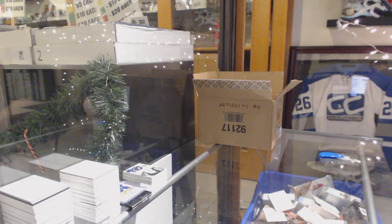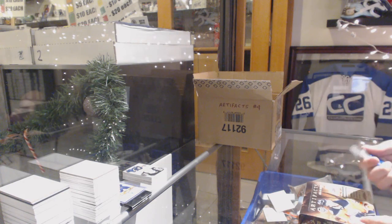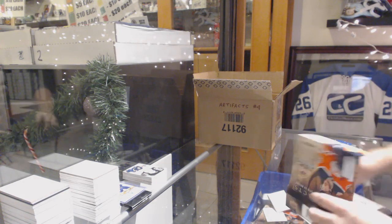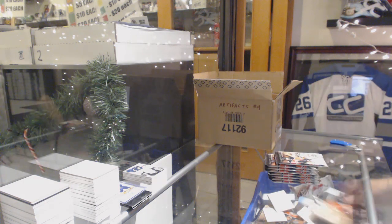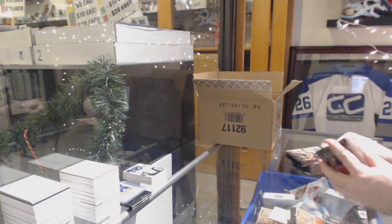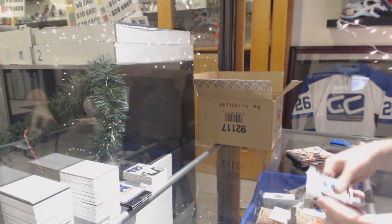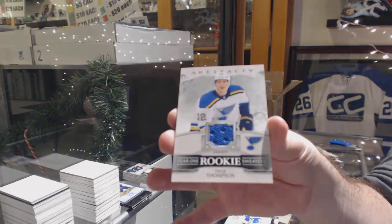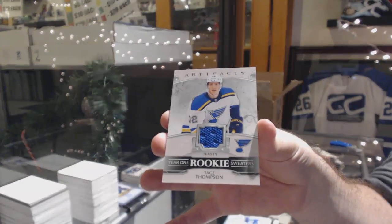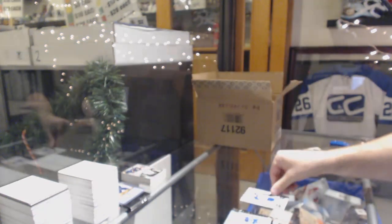The Leafs are looking pretty damn good under Keefe, with 11 goals in the last two games. They are looking high-flying right now. We've got, for the Blues, Year One Rookie Sweaters, Tage Thompson.